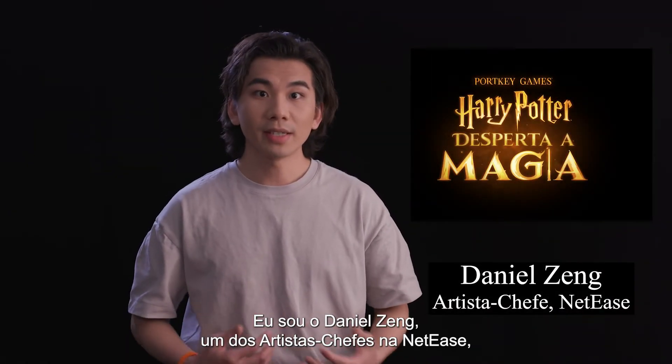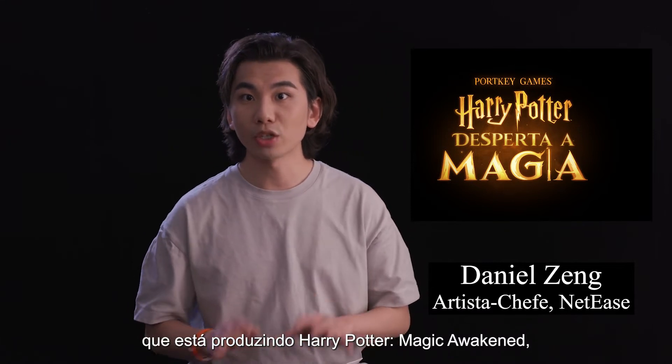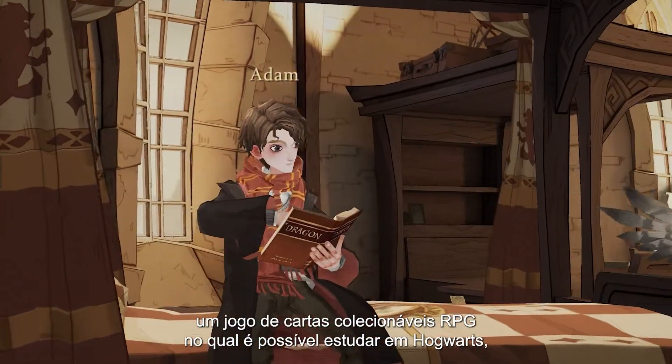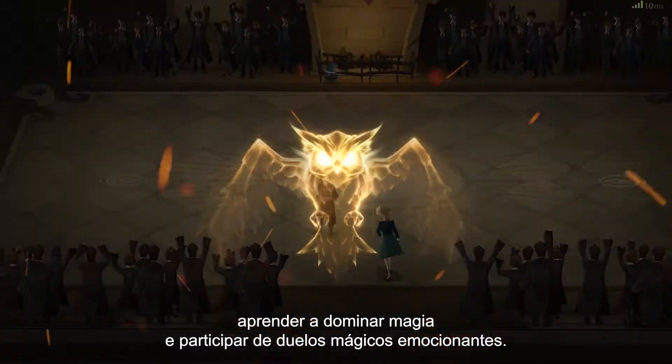Hello everyone, I'm Daniel Chen, one of the lead artists at Netis working on Harry Potter: Magic Awakened, a collectible card role-playing game where players can attend Hogwarts, learn to master magic, and participate in thrilling duels.